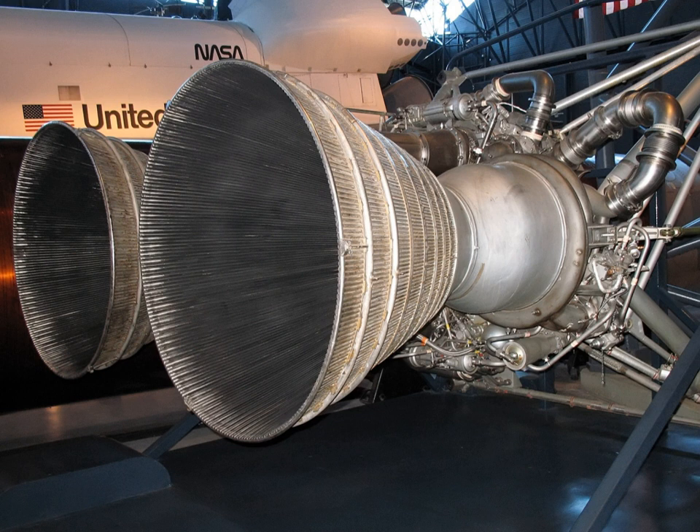Used on the Titan I, the LR-87-3 burned liquid oxygen and RP-1. Following the retirement of the Titan missile program, these engines saw no further use. The LR-87-3 was also tested with LOX/H2 and NTO/aerozine-50, making it one of very few engines to have been run on three different propellant combinations.